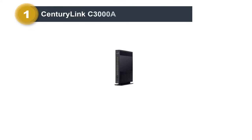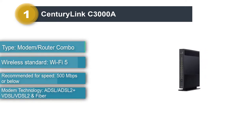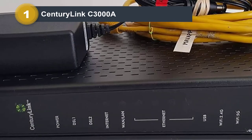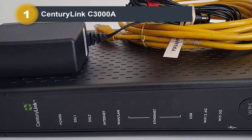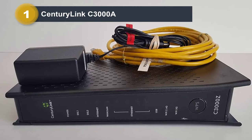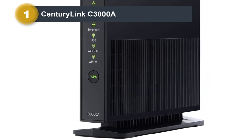Number 1: CenturyLink C3000A. The CenturyLink C3000A is the modem I recommend as an all-around option, because it's compatible with every single CenturyLink internet type. That said, if you have the 940 Mbps fiber optic internet plan, you should know that this modem/router will not deliver that speed. This is because it is a Wi-Fi 5 router with a single 5 GHz band, and from my testing, no Wi-Fi 5 router ever reached more than 600 Mbps in Wi-Fi speed. Nevertheless, if you have a 500 Mbps plan or less, this modem/router is likely your safest bet.